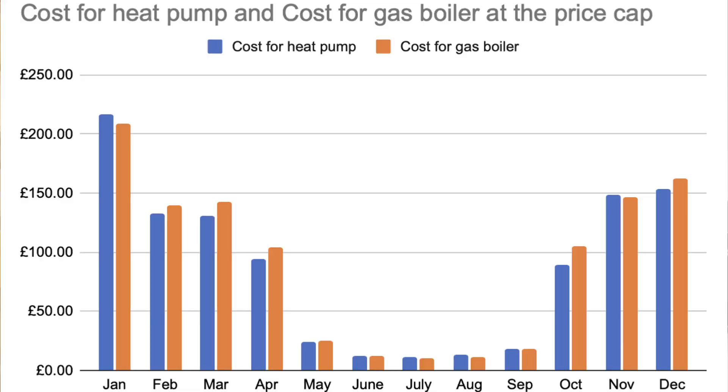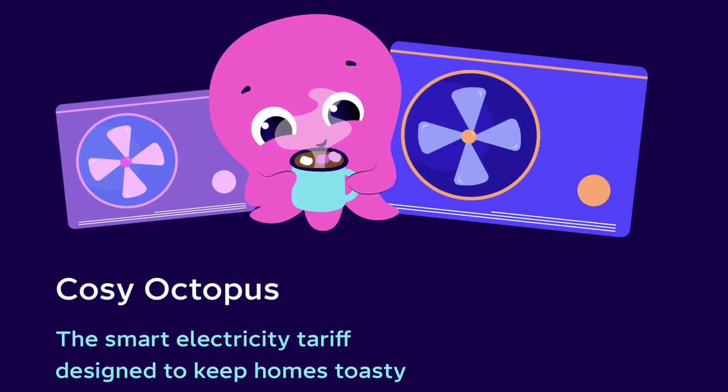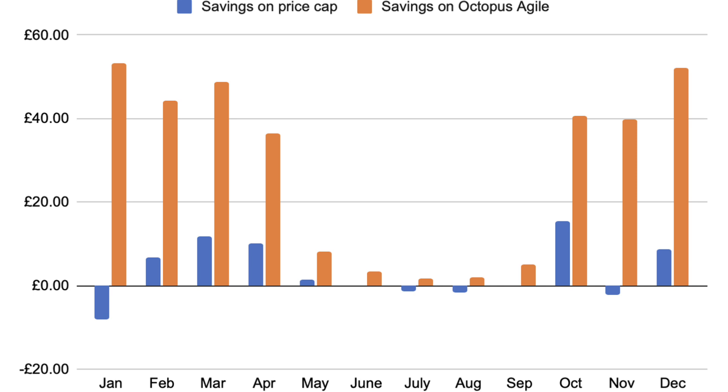Looking month by month, the costs are pretty similar at the price cap each month. If we put Agile on that graph, you can see that throughout the year costs are substantially lower using Octopus Agile. I'm now on the Octopus Cozy tariff, which is supposed to support heat pump use. Since switching to Cozy a few weeks ago, my average costs are a bit higher at just over 20.5 pence per hour, but Agile was seeing some pretty high half-hourly peaks that scared me away. On the price cap, sometimes an 85% efficient gas boiler is cheaper; sometimes the heat pump was. On Agile, the heat pump was always cheaper to run.